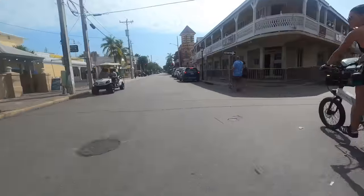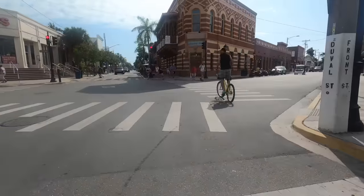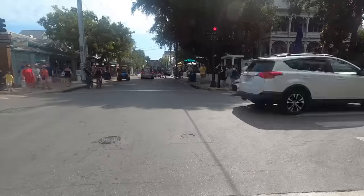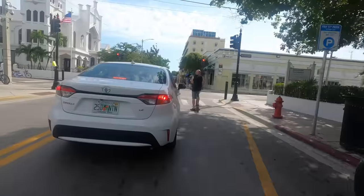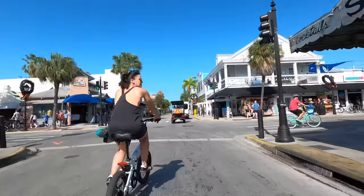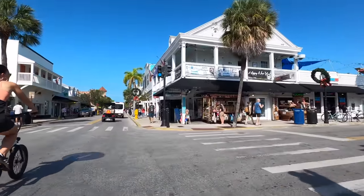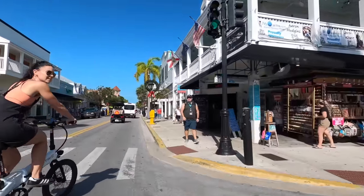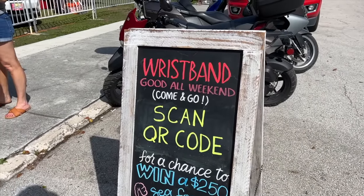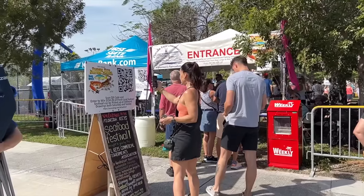The Florida Keys are high on the bucket list of destinations for anyone in their RV. It's probably the only place in the United States you can drive your RV to and feel like you're in a tropical vacation destination in another country. You just can't beat cruising around the streets of Key West in January feeling like a local. We just got here super quick on bike and we need to pay the $10 entrance fee, which is good for today and tomorrow. It's a fundraiser that goes towards good causes, and we want to get some of that delicious seafood.